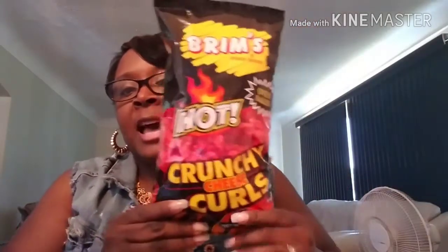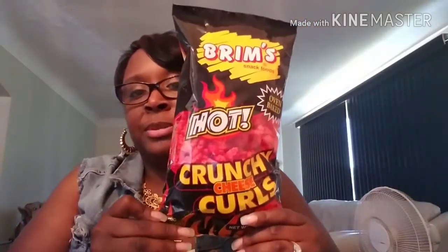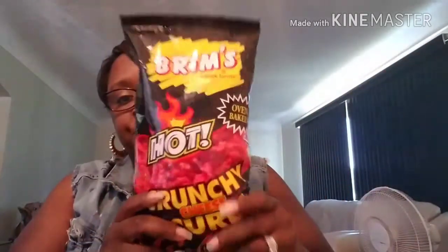These are the Brim's hot crunchy cheese curls. I don't eat these too much, but she said they are good and I'm gonna try them because she made them seem really good.